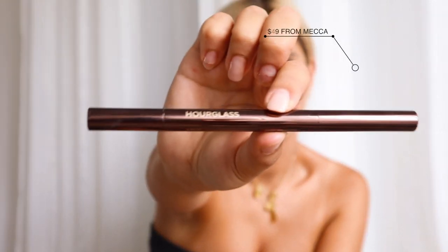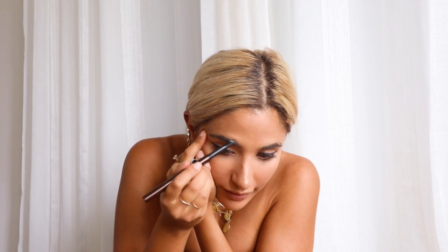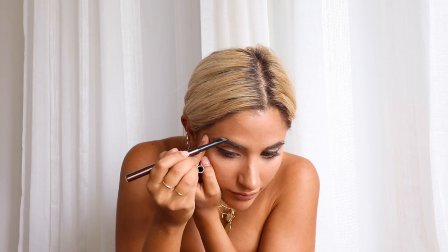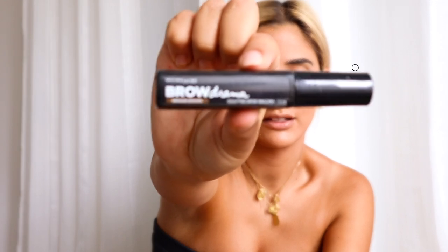For my brows, this is one of my favourite products — it's Hourglass in Dark Brunette, and I got it from Mecca. It winds up and has an angled tip, which is really good for filling in your brows. Then I'll put a little bit of the Maybelline Brow Drama on top to just make everything stick in place.